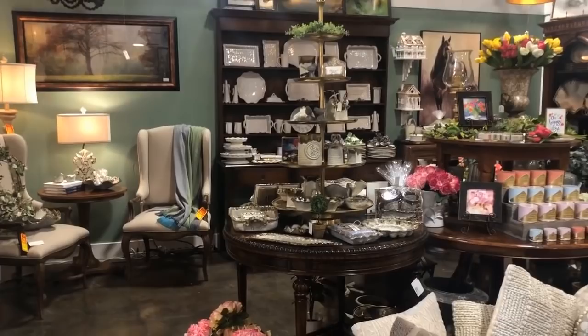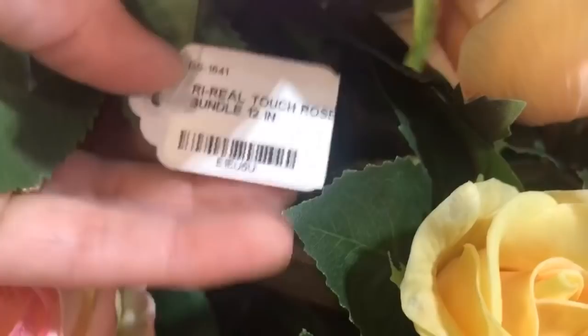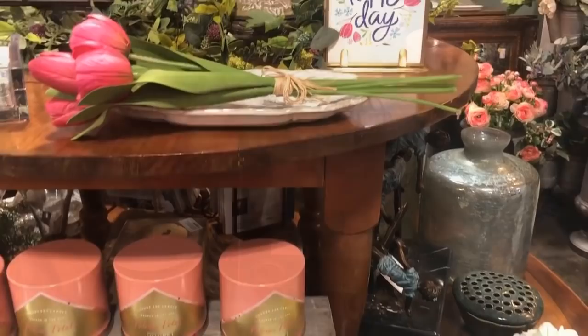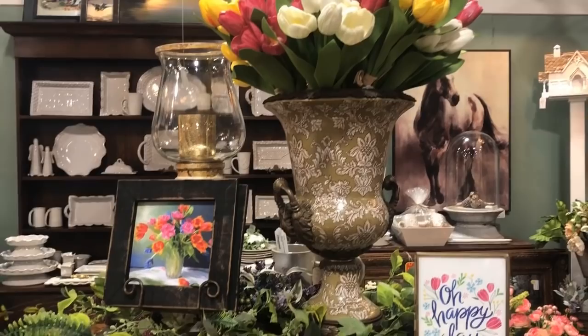Everything I've seen today is very high quality, including the silk florals — at first glance it looks real, and that bundle is rather affordable at $18.99. There are so many different pottery vases you could find here; just put a couple of those bunches in and you've got a great look for your entry table. And for $12.99 you could put these tulips in a tulipier and have a more lasting look.